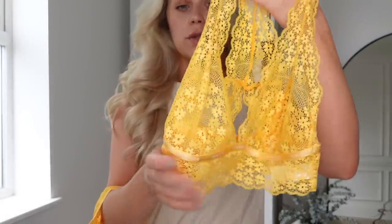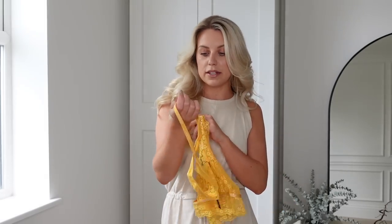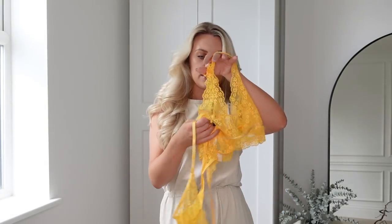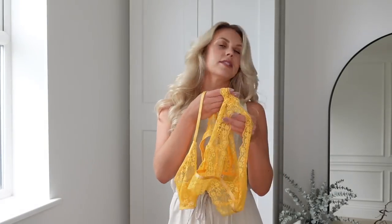It's non-wired and super comfortable — some of my favorite sets from Lounge are the non-wired ones, just for comfort. I got the matching thong, which has a cut-out detail on the back. I'm typically a UK size 10 to 12 and picked up both pieces in a medium — they fit perfectly. It's called the Lace Triangle Set. The bra comes in extra small to extra large, and the thong comes in extra small to XXL. They also do a brief style if you prefer.